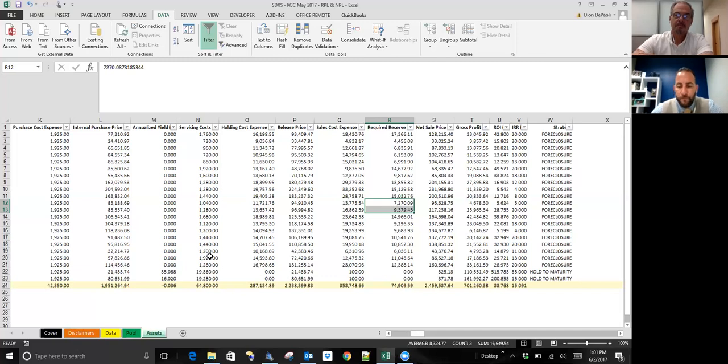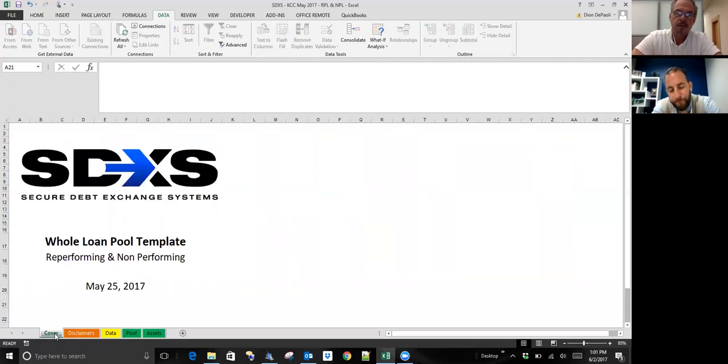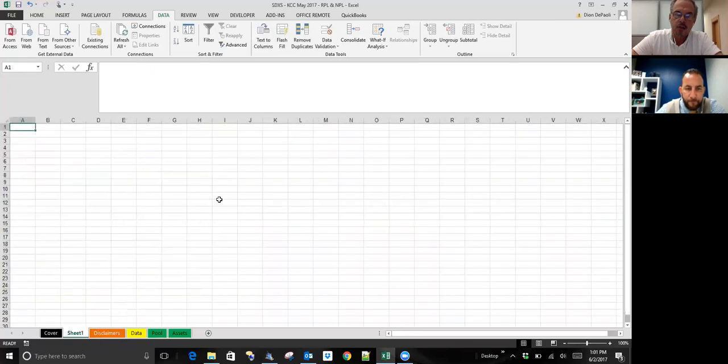That's probably enough for this session—we've gone a little longer than planned. We're going to do more of these to explore other facets of diligence, workouts, dealing with servicers, and other topics. You can reach Dion DiPioli at dion at SDXS dot US, and you can find me at steve at modern asset management dot com. We hope this has been useful—please let us know. Thank you very much, bye-bye.